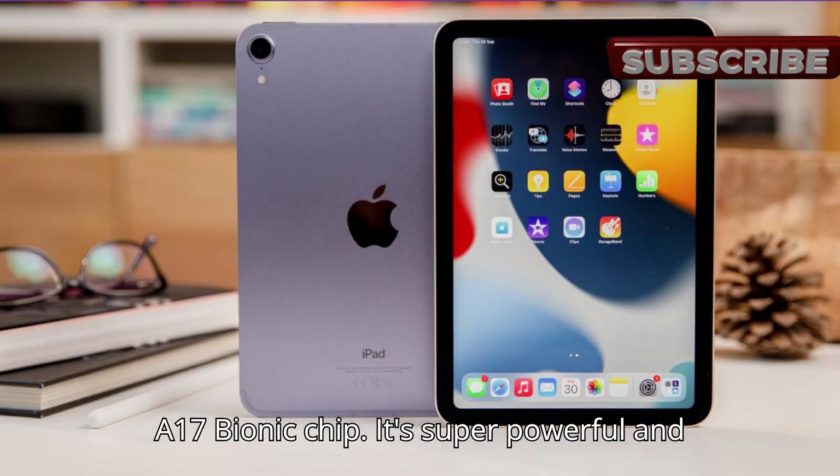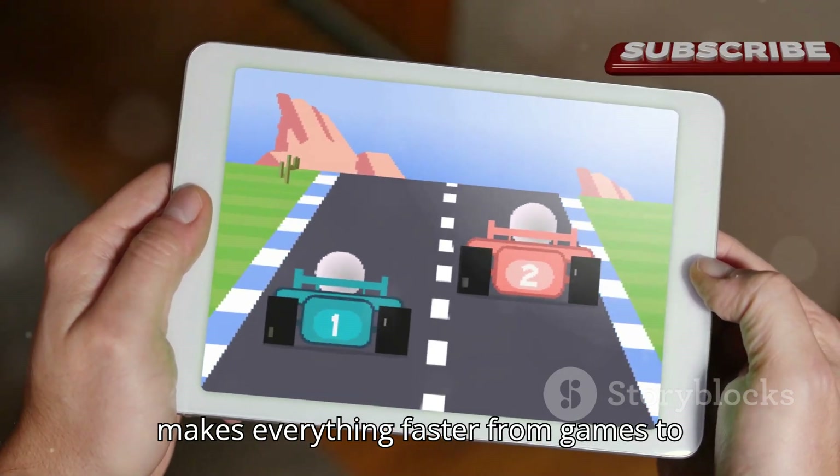First up, the A17 Bionic chip. It's super powerful and makes everything faster, from games to apps.